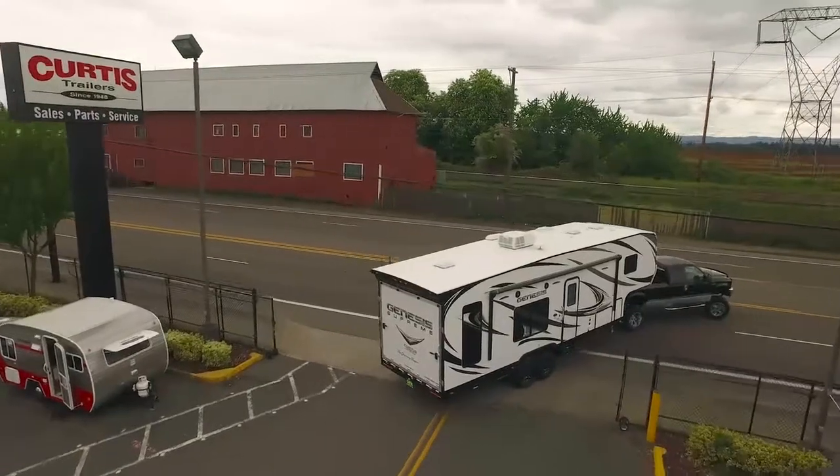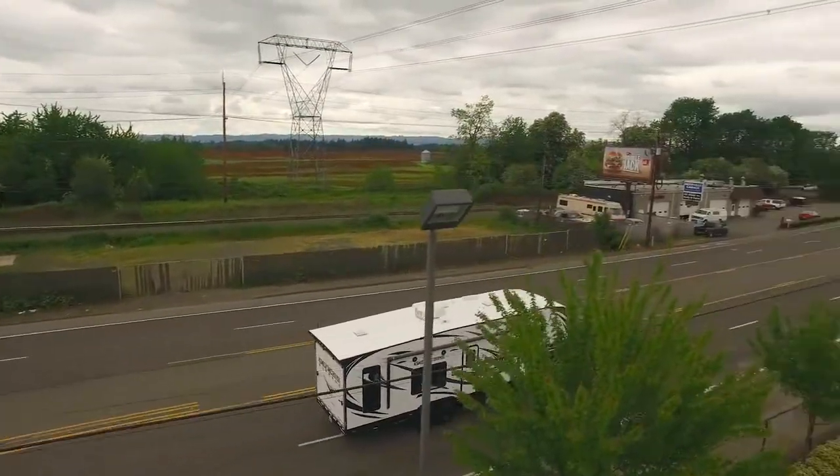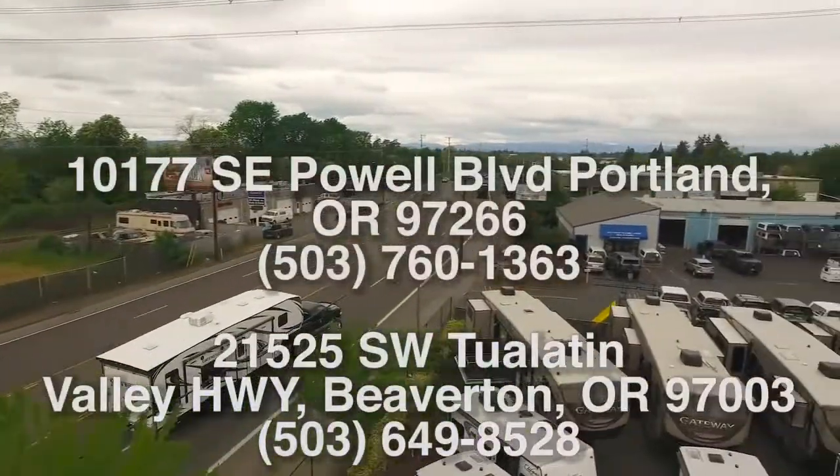Come see the Keystone Montana 3560RL today at Curtis Trailers, where our business has been your vacation since 1948.